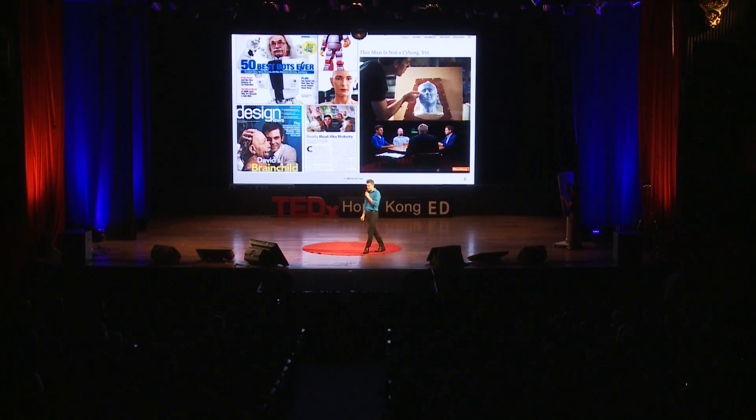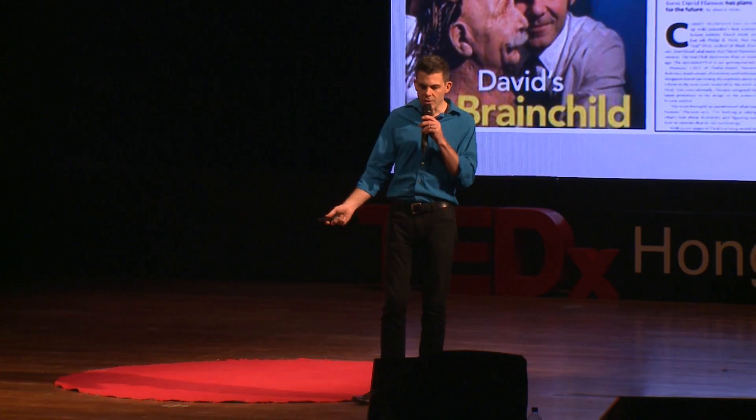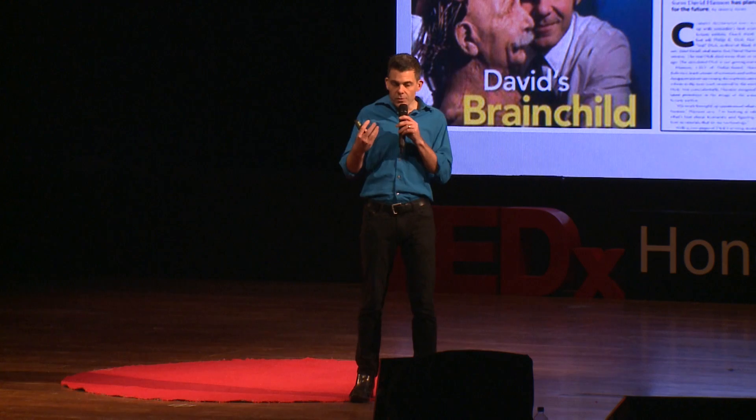My background is fairly diverse. It includes arts, science, engineering, and bringing all these things together in robots that appeal to our sense of humanity.